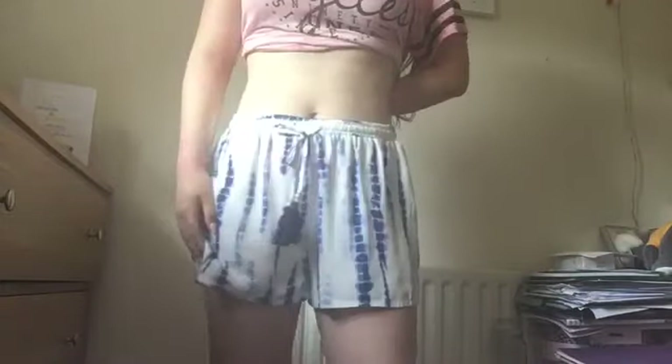So these shorts are from Tesco, F&F. They were £10 and they're really light. They're just white with some blue patches and patterns on, and yeah they're really nice.